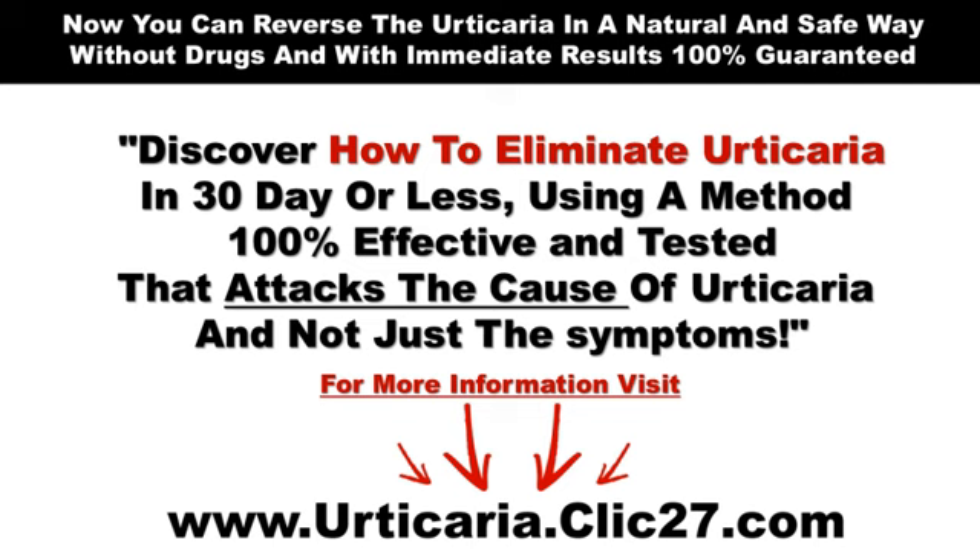Now you can reverse urticaria in a safe and natural way. If you want to discover how to change your life, visit my blog at urticaria.click27.com, because I don't know how much longer this information will be available on the internet. Hurry up and start to live a better life. And please, don't forget to subscribe to my channel to receive on your email more advice and natural treatments for urticaria.